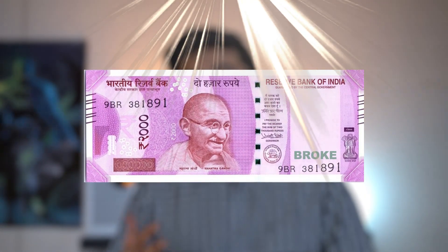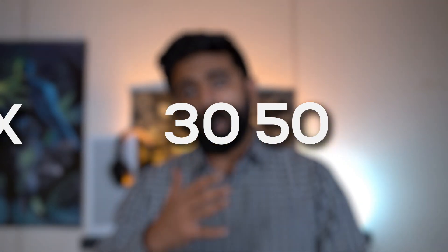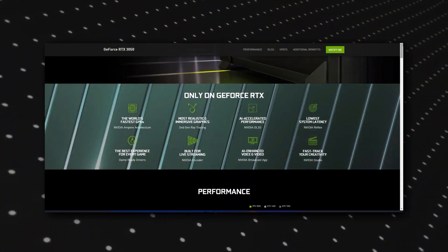So basically, the 'Gareebon Ka Masiha' — in other words, the Budget Card King. The 50 series for the 3000 series is actually announced. It's supposed to be releasing by the 27th of January, and the pricing is supposed to be $249.